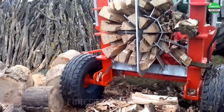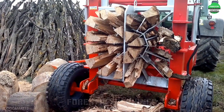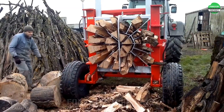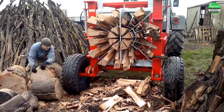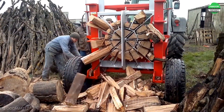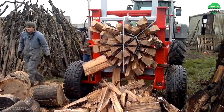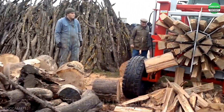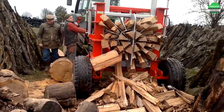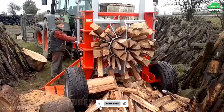Wow, look at this wood splitter. It's really impressive with its massive power. This is definitely the machine used to conquer that giant tree. With an 80-ton force, this machine can handle long and large logs. The powerful hydraulic system pushes the wood into the jaws of the saw blade, creating a stream of firewood.